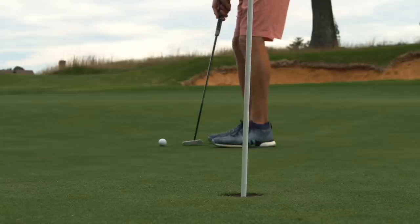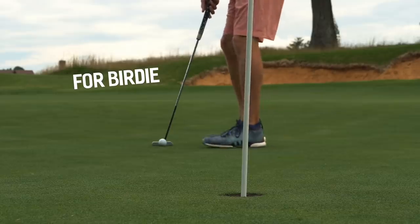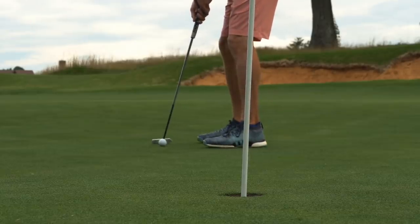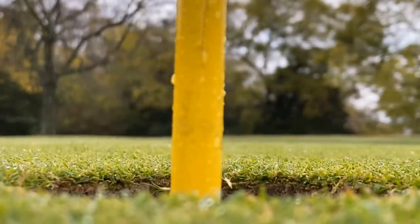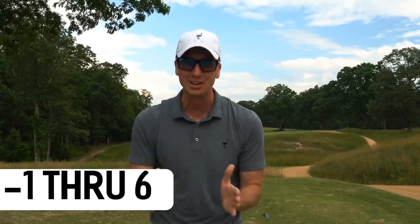Roughly six feet left — let's get our first pin slammer of the day. That was huge! Pin slammer here on six. First pin slammer of the day, that is what we were looking for. One under through six, on great pace to break my record here at Sewanee. Even par the last time I played here, so anything under par would break the record.